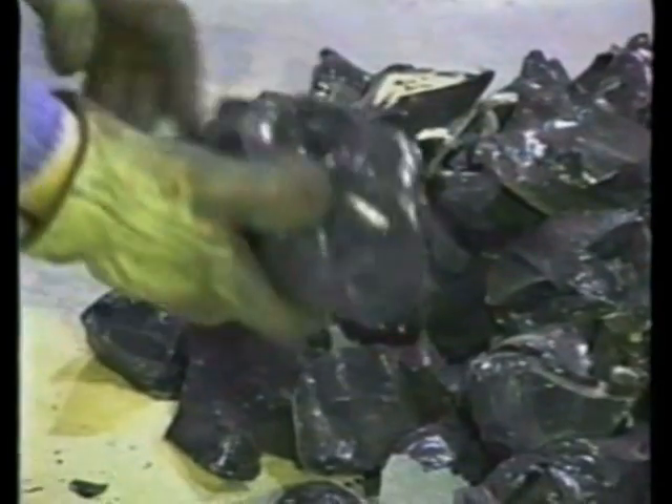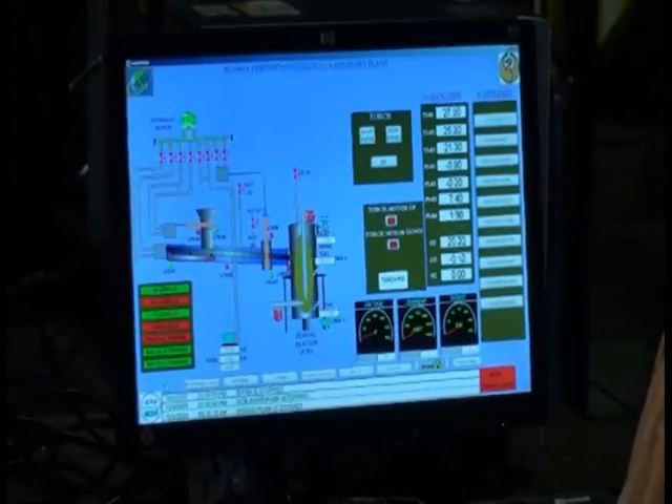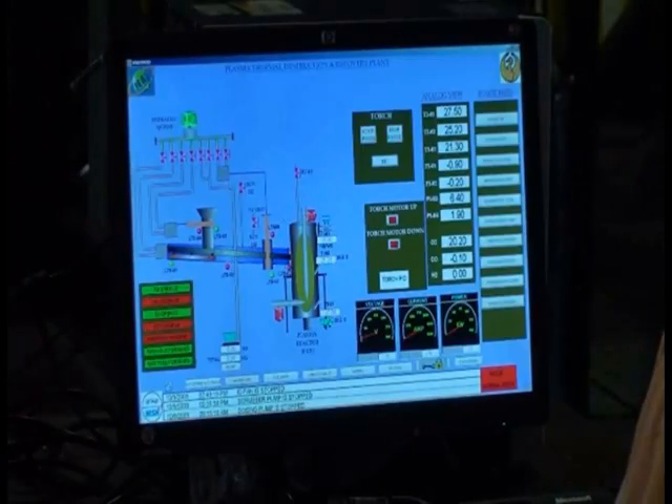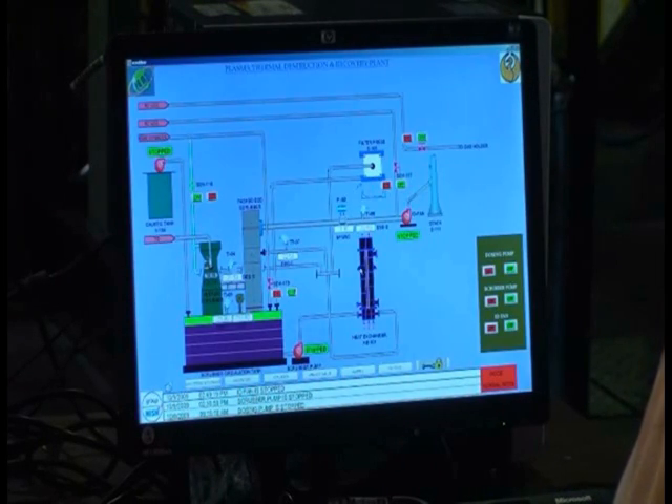The vitrified product can be utilized in a number of commercial applications, including roadbed construction or as an additive for concrete aggregate. The entire process is controlled and fully monitored by a dynamic control system that allows operators to manage the process using touchscreen monitors.